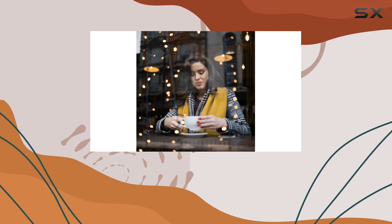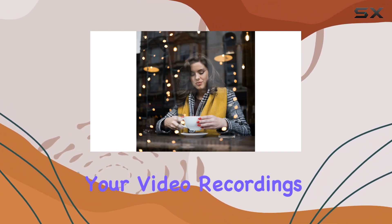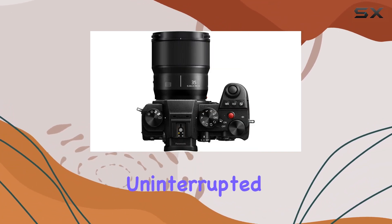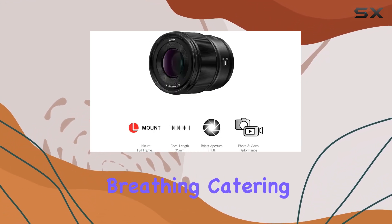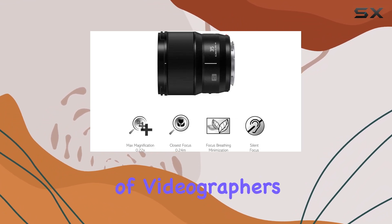What sets this lens apart is its silent focusing capability, ensuring your video recordings are smooth and uninterrupted. The lens also facilitates seamless exposure changes and minimizes focus breathing, catering specifically to the needs of videographers.